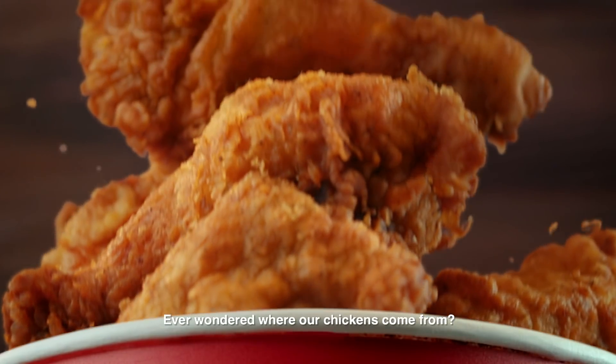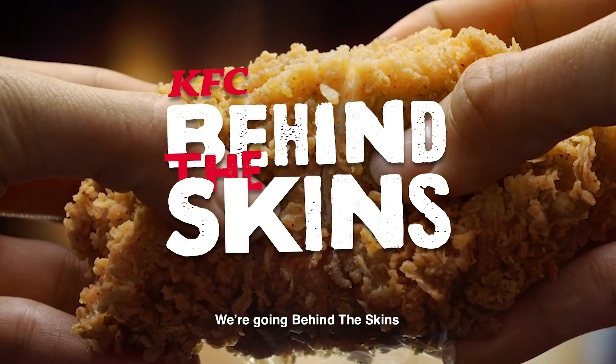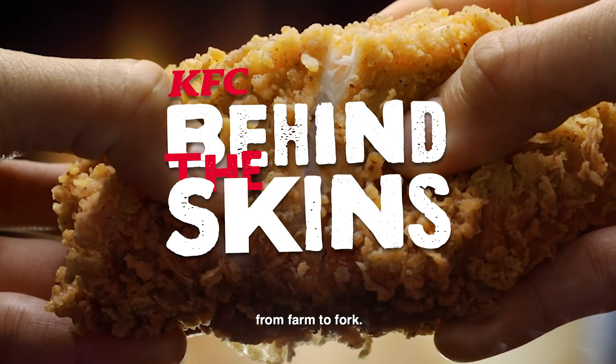Ever wondered where our chickens come from and what makes them oh so sedap? We're going behind the scenes to show you how we make them, from farm to fork.